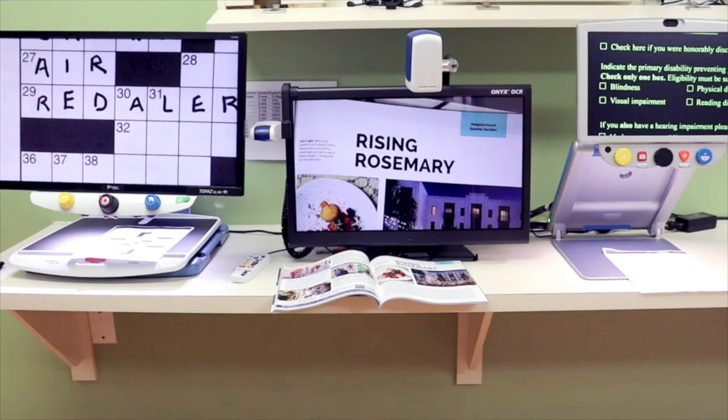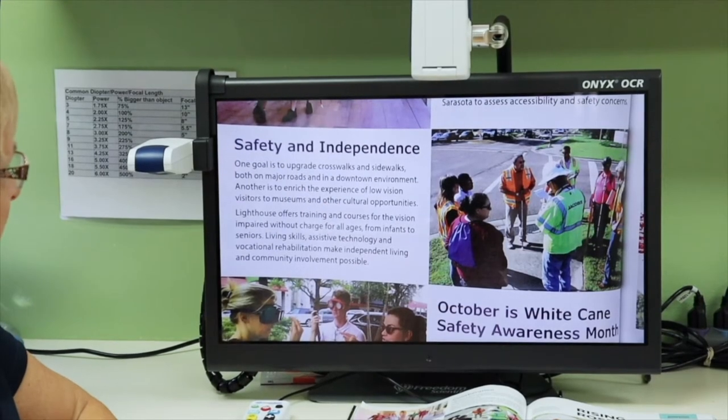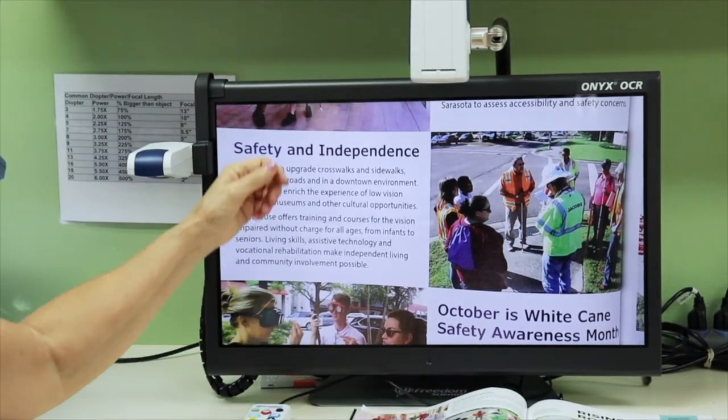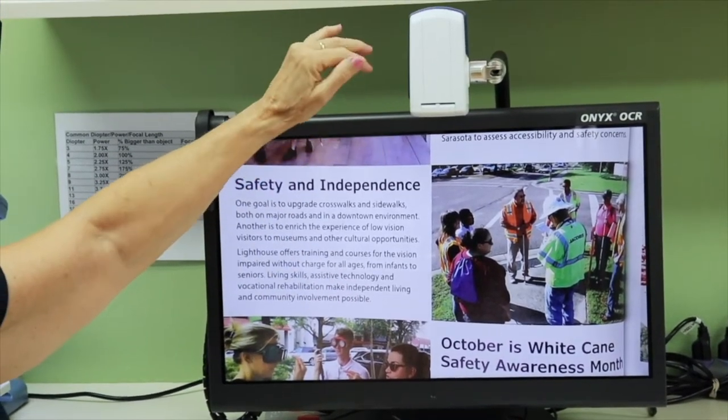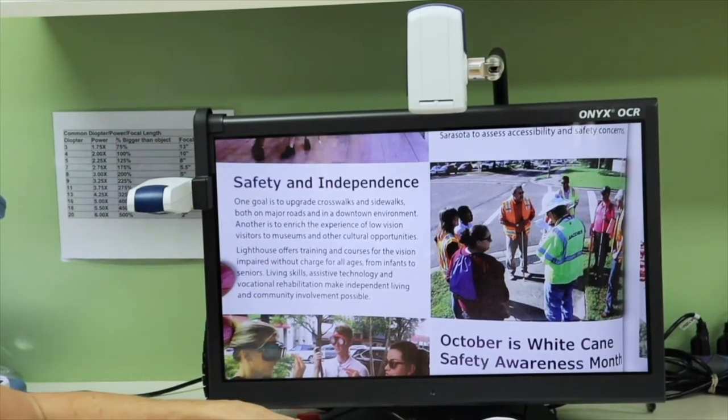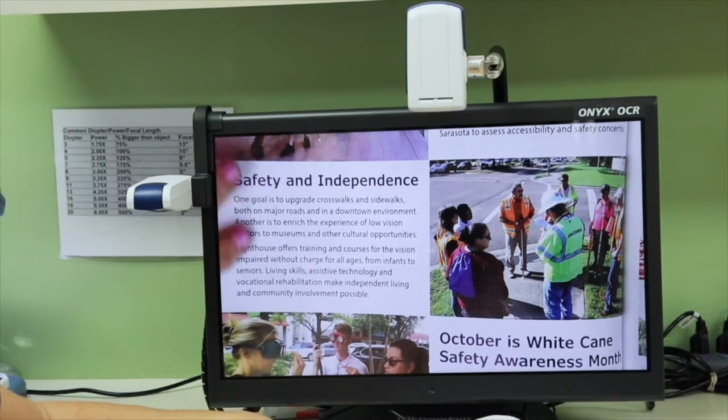We'll start with the Onyx. The high-definition camera is attached to a movable arm. The camera's flexibility allows for document reading as well as distance viewing and self-viewing. Here you see the camera in document reading mode.